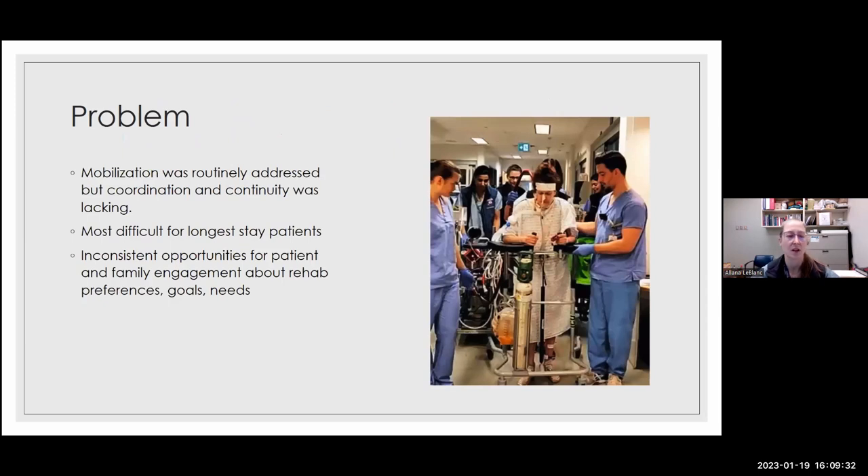So what was our problem? Mobilization and physiotherapy for patients who can do it is routinely addressed in VGH ICU, but coordination between respiratory therapy and physiotherapy was lacking. We learned retroactively that physiotherapists and respiratory therapists were rarely in the same place at the same time to discuss how to balance the needs of ventilator weaning versus physiotherapy and other strength training. We were sometimes working at cross purposes for patients who were essentially failing to progress.